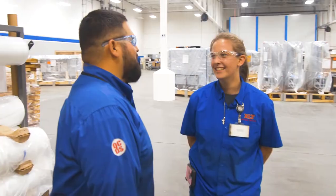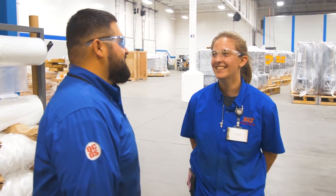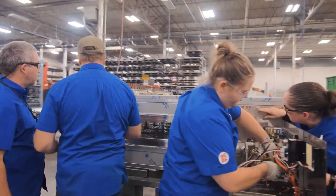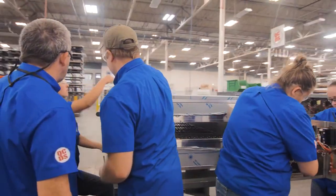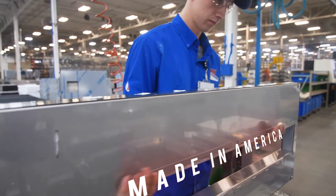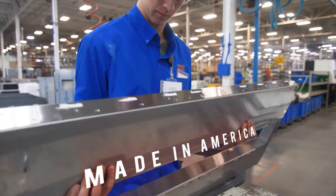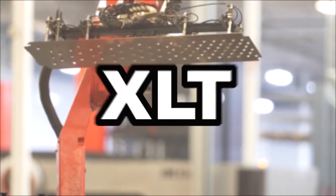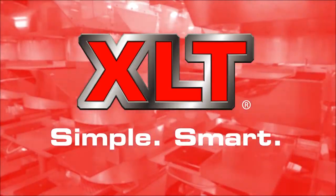Every member of the XLT team is committed to our core values of excellence, honesty and integrity, innovation, and teamwork. XLT exists because we have the desire to build good stuff — at a profit if we can, at a loss if we must, but always good stuff. How many more reasons do you need to buy XLT? XLT is your solutions provider. XLT: simple, smart.